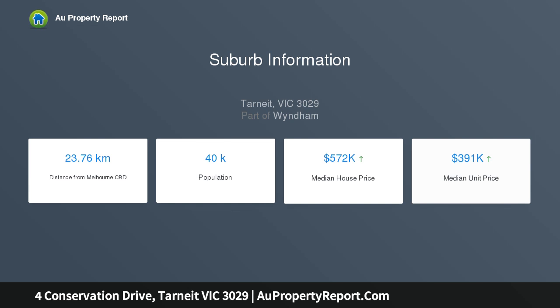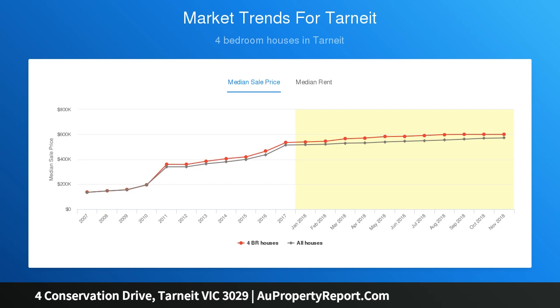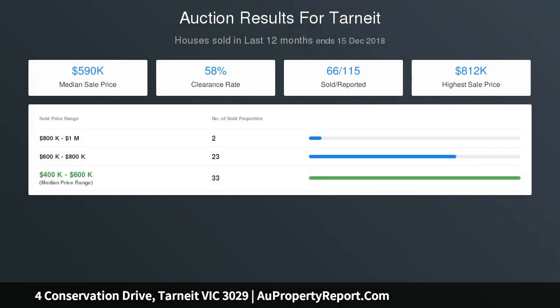Comprising of a huge master bedroom with WIR and en-suite, three bedrooms with built-in robes, formal lounge, theater room, well-equipped kitchen including pantry with quality stainless appliances, central bathroom and separate toilet, oversized laundry, double garage with remote control and internal access.